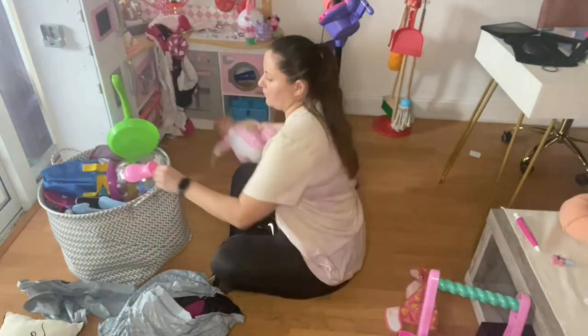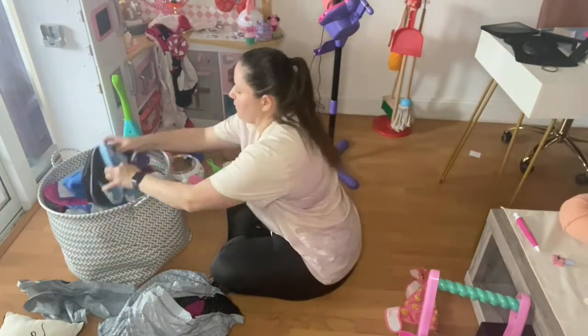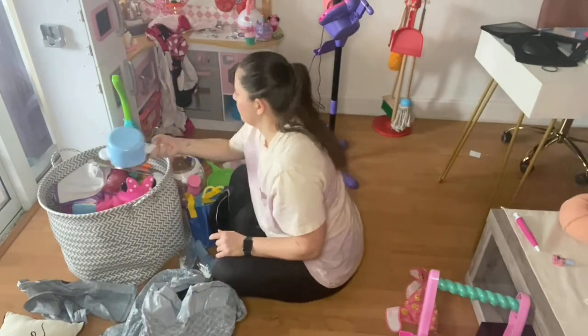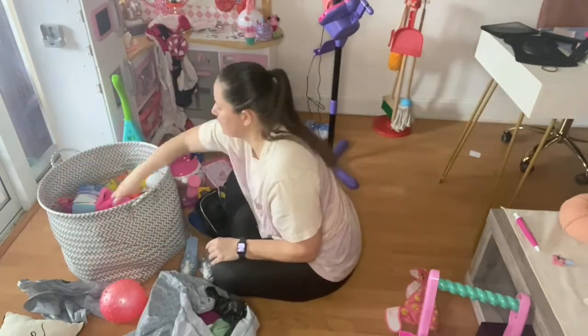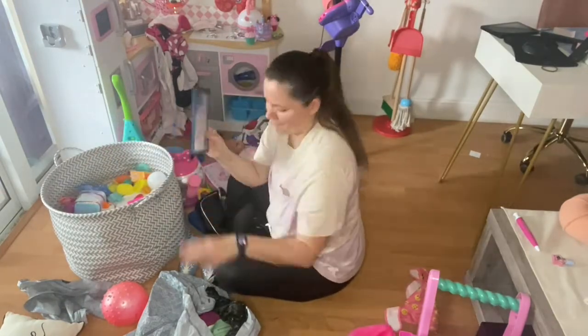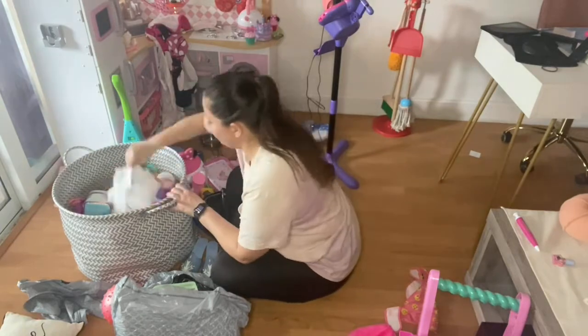This basket I absolutely love because it's a good disguise, especially in the living room, and it's also an easy just-throw-it-in-here solution. But Janelle, especially when I tell her to clean up, just throws everything in here, so it eventually becomes a hot mess — which is definitely what it is right now. So I'm going to sort it out and see what belongs where and what's garbage.